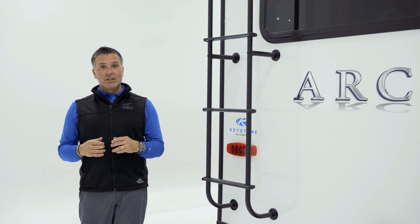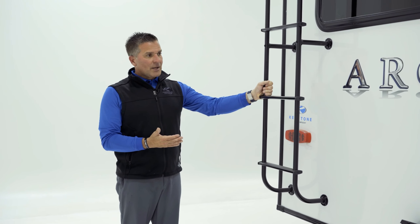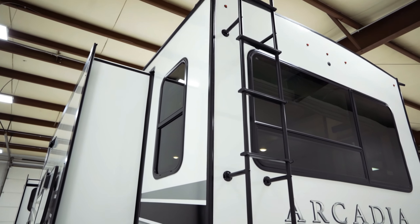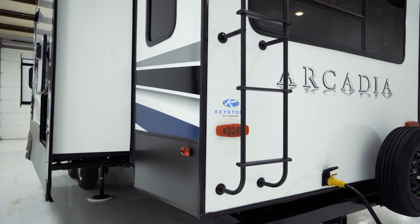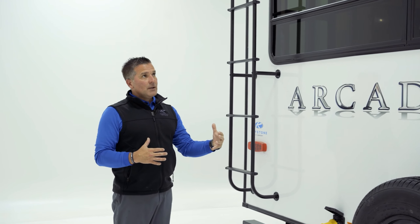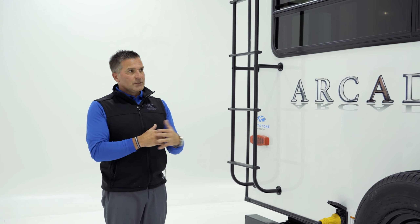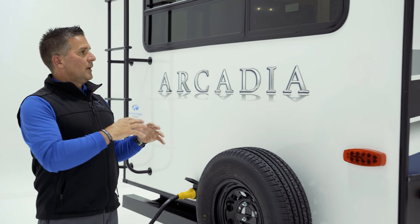Heading back to this side of the unit, you've got a couple of appliances here, again with the laminated sidewalls. Let me show you this storage spot back here as well — it's just on the other side of your entertainment center, so on the back side would be your TV and fireplace. We wanted to utilize that space, so we've created some additional storage out here with a pegboard where you could hang tools, hoses, that type of stuff.